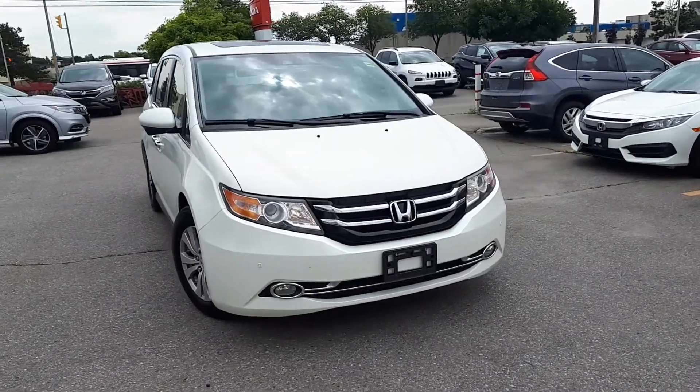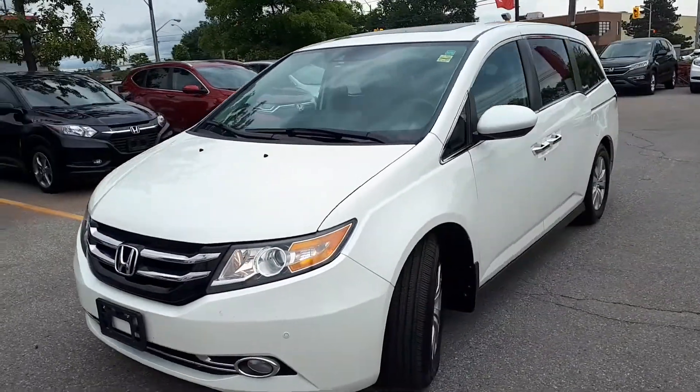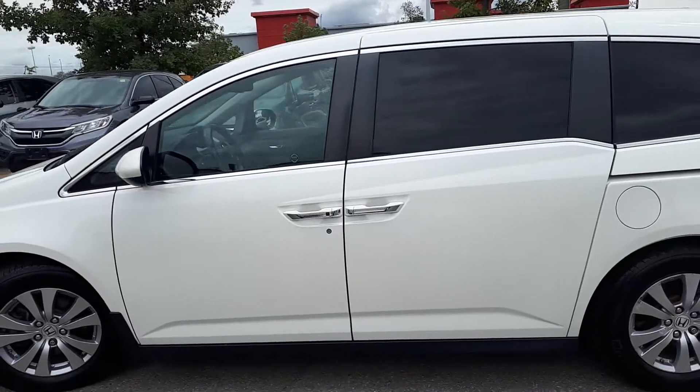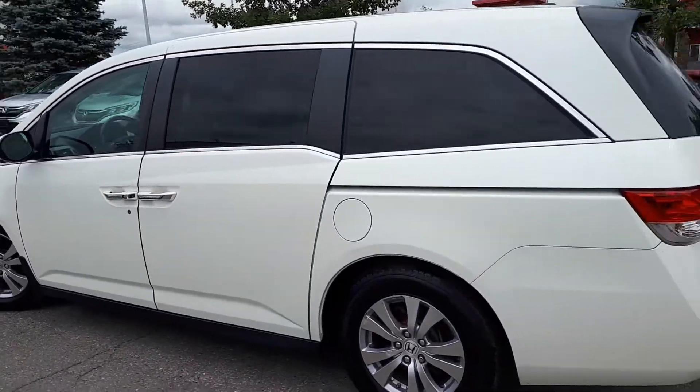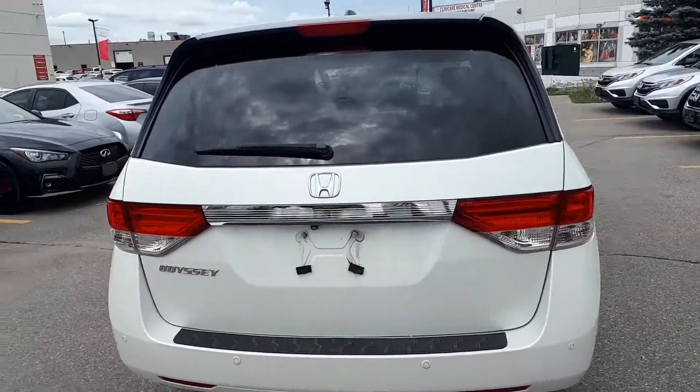Here at Formula Honda we have a pre-owned and Drive Shield certified 2015 Honda Odyssey EX-L. This minivan has front-wheel drive and automatic transmission. Let's take a look at some of the features on the inside.